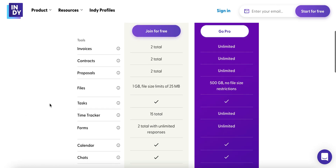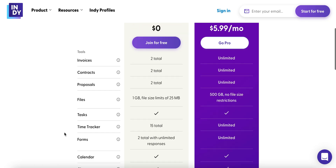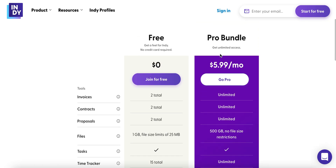Indie is pretty good in that you can send two contracts and two invoices, you can still connect all of your tasks to your calendar, you can chat with other teammates if you have them, and if you do decide to upgrade, they come in at $5.99 a month — making this one of the most robust and cheapest tools for freelancers on the market today.